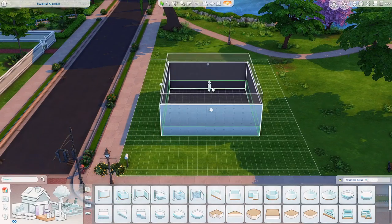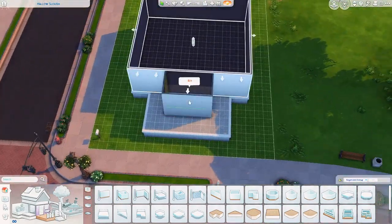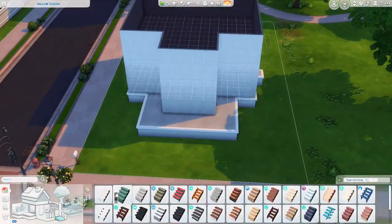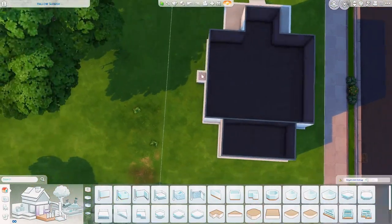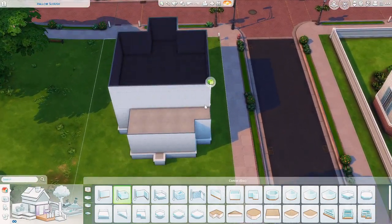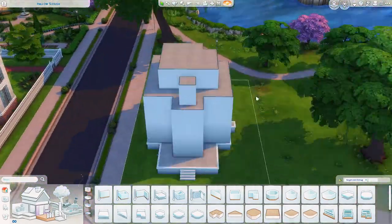Hey guys, welcome back to my channel. My name is Nick and today we are building another house in The Sims 4. And yet again, this is a spooky Halloween themed build. So this one is the house from — I believe it's a movie — Psycho. It's also the Bates family mansion. It's an Alfred Hitchcock movie.